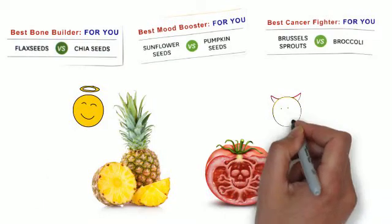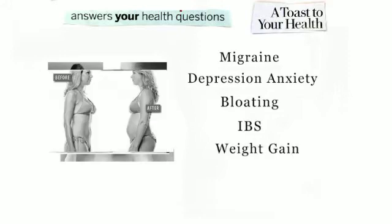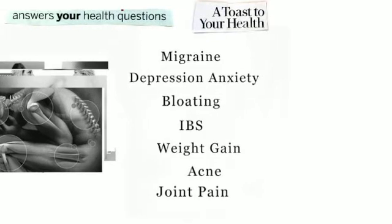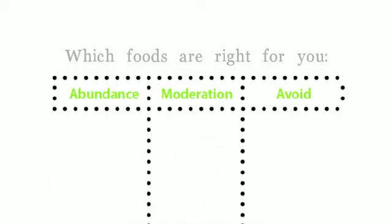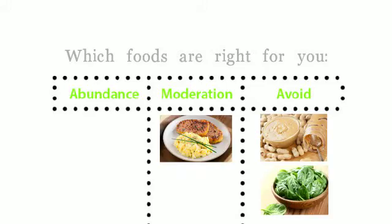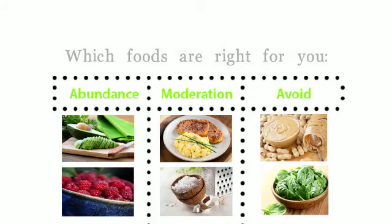You'll feel it in your body. This is crucial if you have conditions such as migraine, depression, anxiety, bloating, irritable bowel, weight gain, acne, joint pain, and many more. The goal of nutritional genius is to identify which foods are right for you, and more specifically, what foods to eat in abundance, moderation, or what foods to be avoided because they are interfering with your wellness.